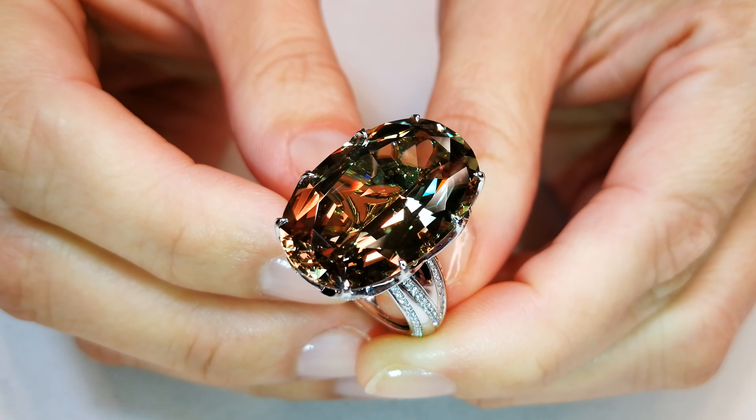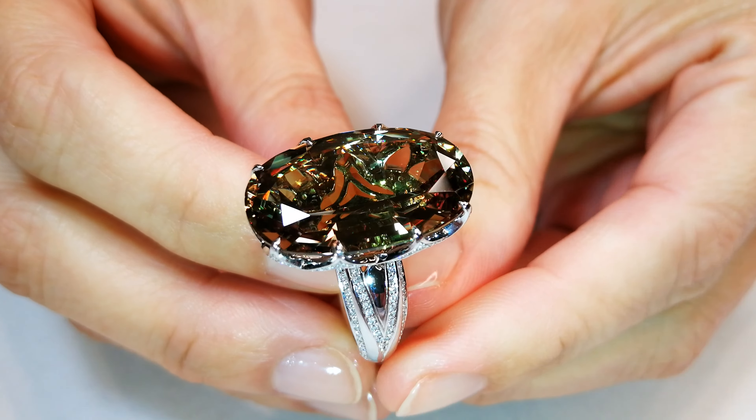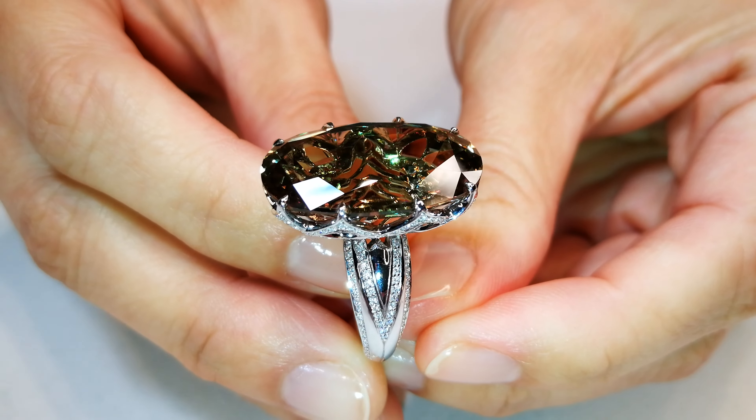It's been on display — it's great to see it back. The color is perfect. The brilliance and dispersion is amazing.